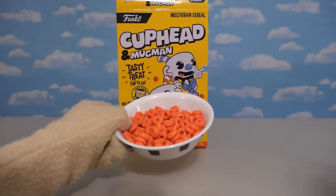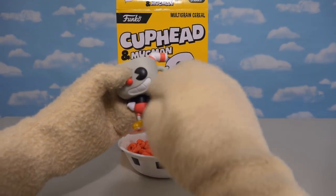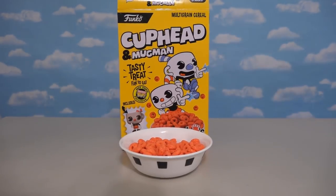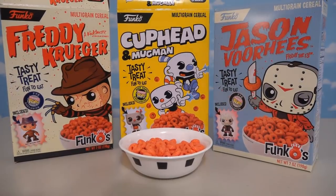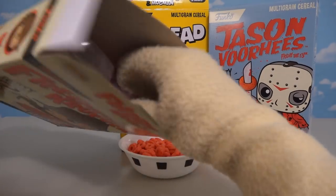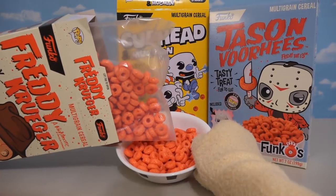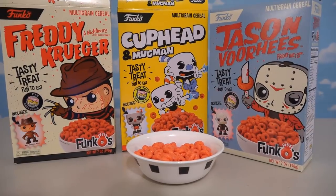With this cereal, they made it the color red because Cuphead is associated with the color red — that's the color of his pants. But if you picked up the cereal of Freddy Krueger or Jason Voorhees, available only at FYE, well, this cereal's also red. I wonder if it's the same shade of red — yep, looks like it!